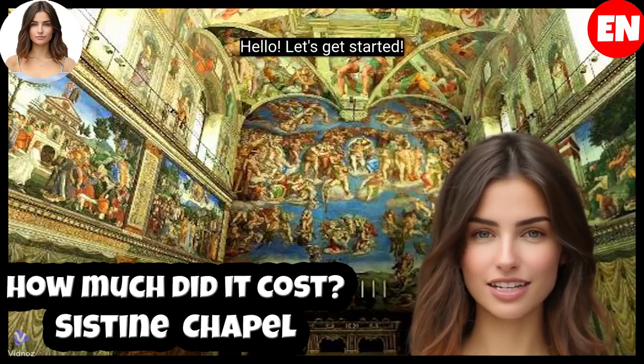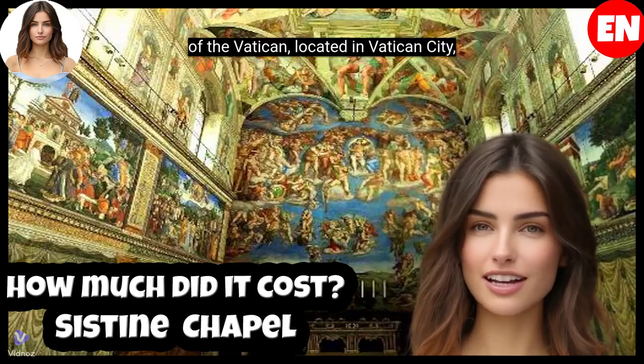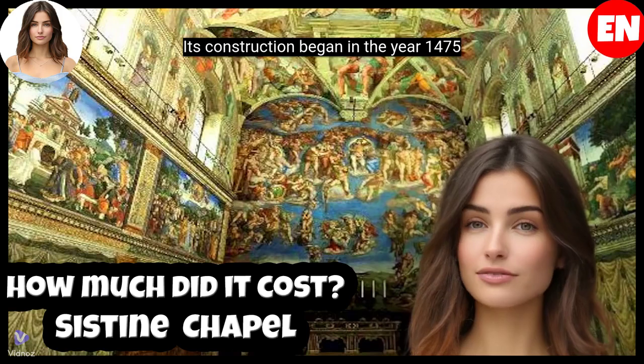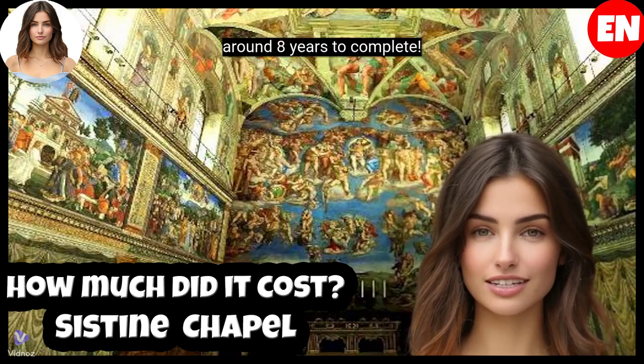The Sistine Chapel is one of the jewels of the Vatican, located in Vatican City, Rome. Its construction began in the year 1475 and was completed in the year 1483, taking around eight years to complete.